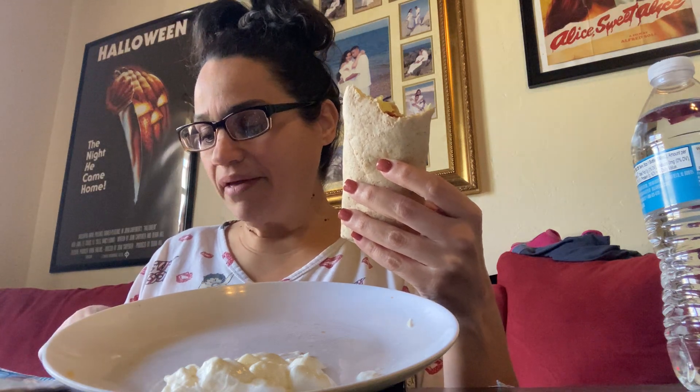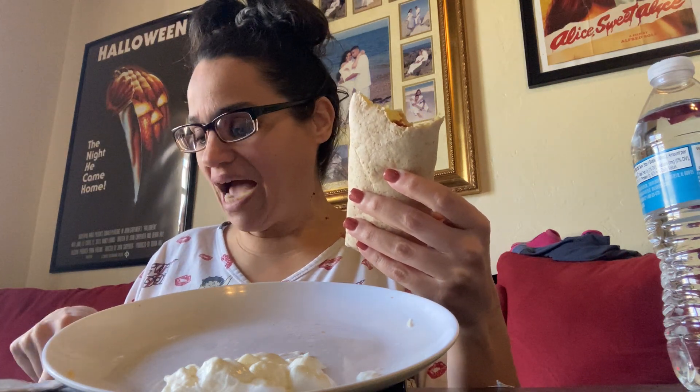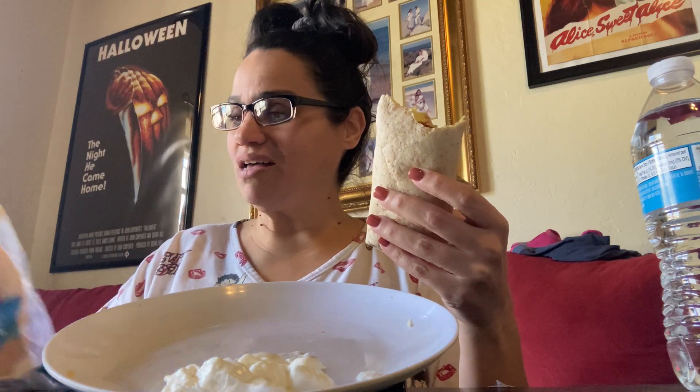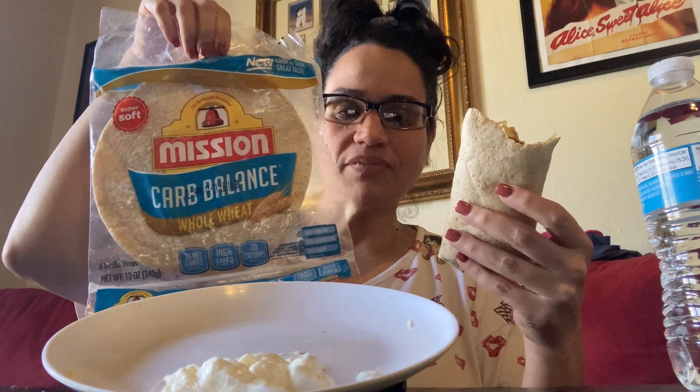They're super soft. Mission brand, Carb Balance. These are whole wheat, three grams of net carbs, high fiber, and 70 calories. That's awesome. Let me show you again in case you guys want to look it up in your supermarket.